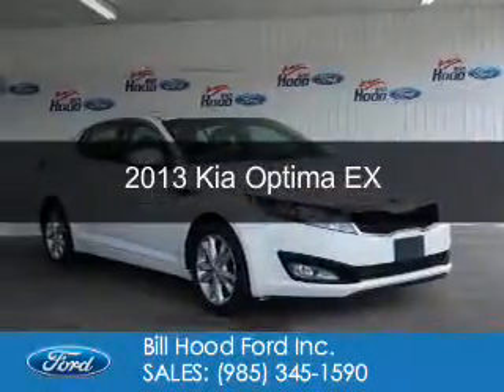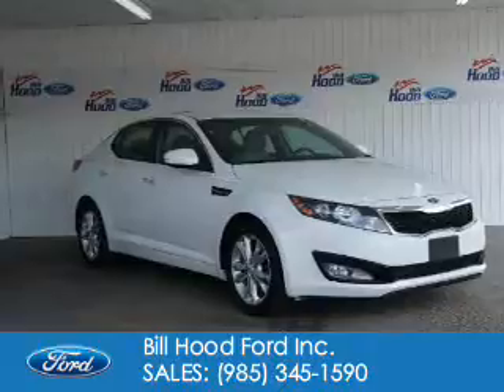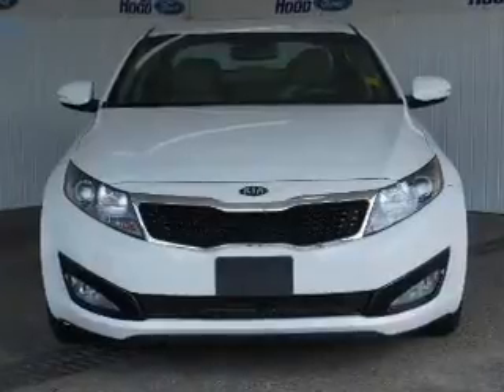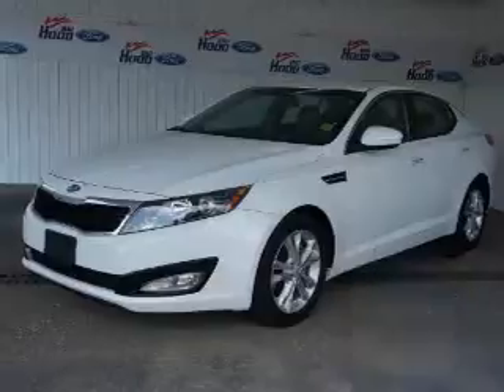This is a used 2013 Kia Optima. It's powered by front-wheel drive, a 2.4-liter four-cylinder engine, and a six-speed automatic transmission. With fewer than 35,000 miles, this vehicle has a long road ahead.